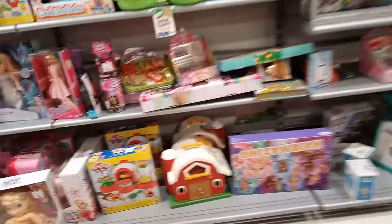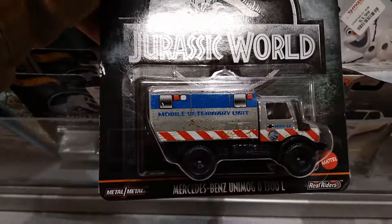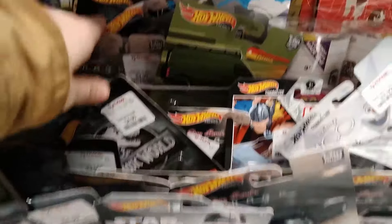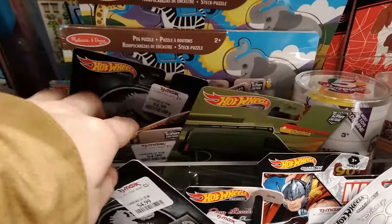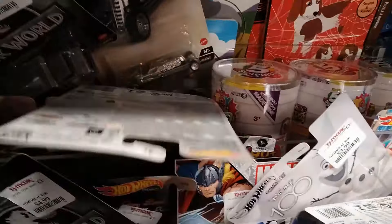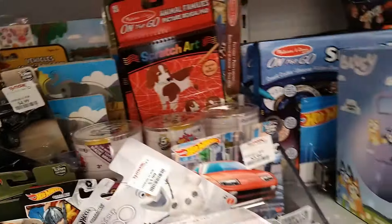Smack the like button if you want me to do more TJ Maxx toy hunts — that's what I was trying to say. Oh my God, there's some little Jurassic Park cards! Let me know in the comments below what you think of this TJ Maxx, because things are kind of all scattered all over the place. I don't know if every TJ Maxx is like that, but — yikes. That's a cool little vehicle.